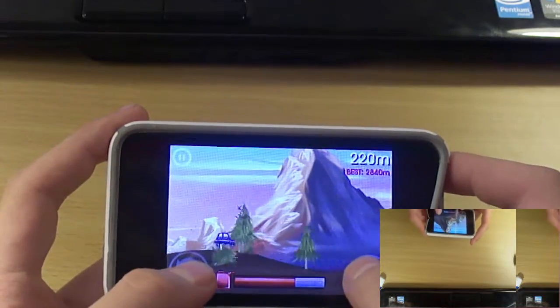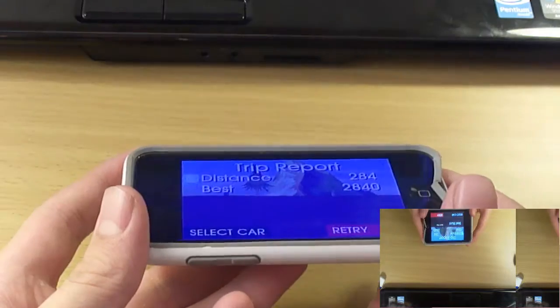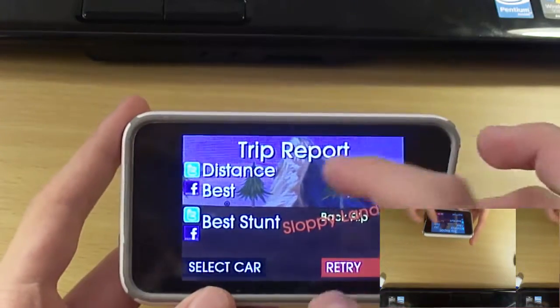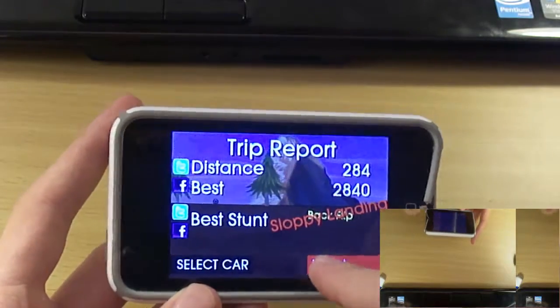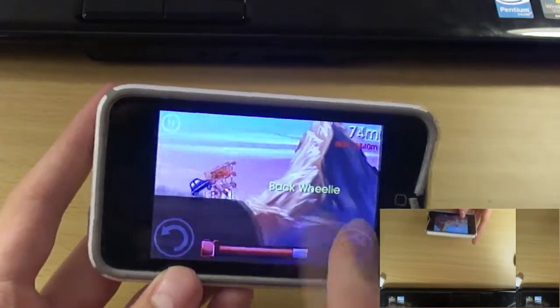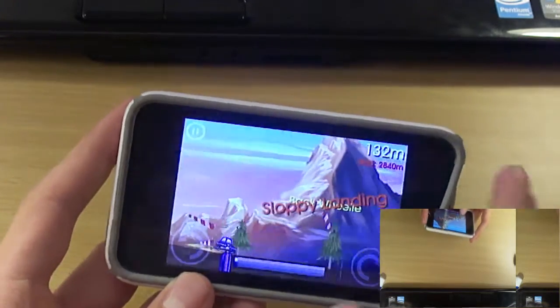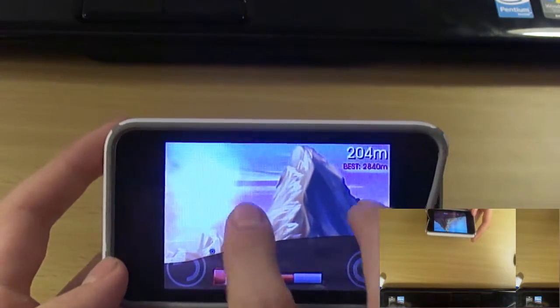You're just using these two buttons right here to control yourself and do flips. I just fell to get a shot of that up there. You have distance you made, best, and then you can share all that on Facebook and Twitter. You're trying to do a bunch of tricks and get as far as you can without crashing. So I just crashed, and that's it.